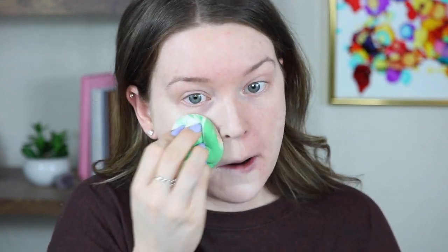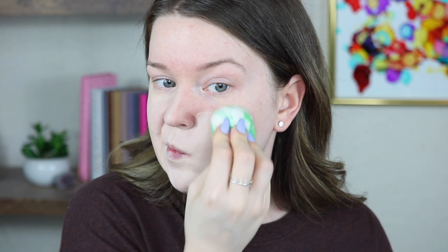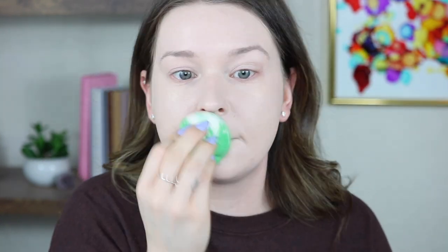Now I'm going to go in with The Ordinary foundation in shade 1P. I love this foundation — it's not matte, not dewy, it's a perfect satin finish. It doesn't have full-full coverage but it has a nice high-medium coverage, and that's what I prefer. I end up using about two pumps and I'll be using the Colour Range sponge, another favorite. Then I go back in with the Shape Tape.